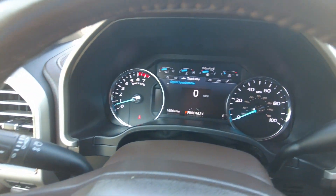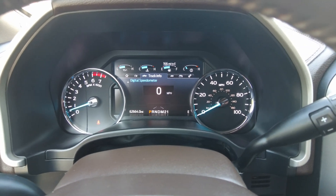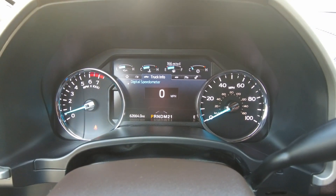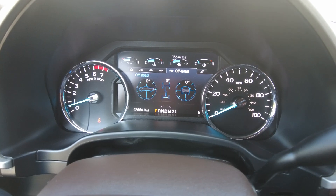This one has 62,664 miles. You can actually change what you want to see up top — including towing and off-road display modes.